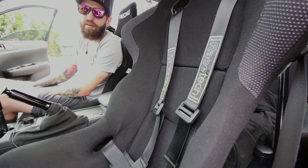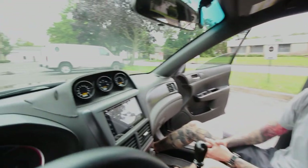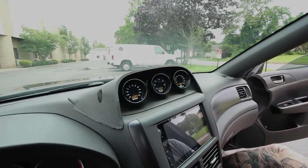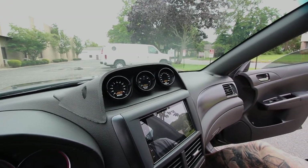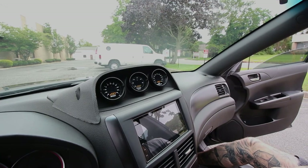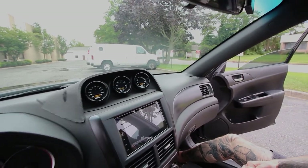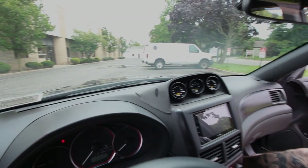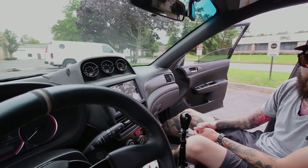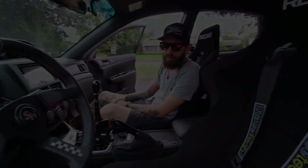Nice man, it looks good. And then you have a set of AEM gauges — what are those? We have boost, air-fuel ratio, and oil pressure. Nothing crazy, just stuff to keep an eye on. And then we have the Accessport across the dash. We just try to keep it clean. I think at the end of the day that's the way to go — keep things clean, nice and simple, user-friendly.